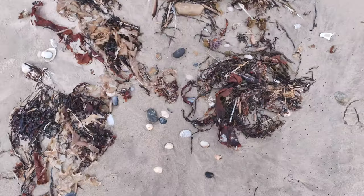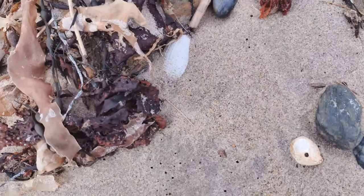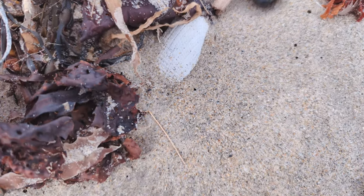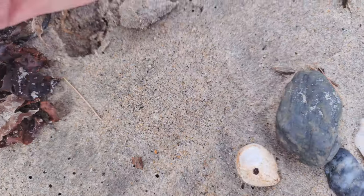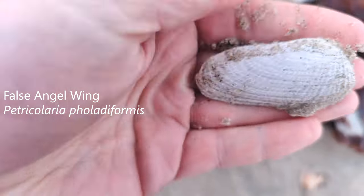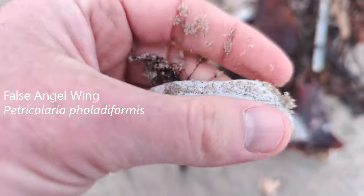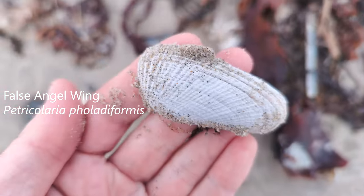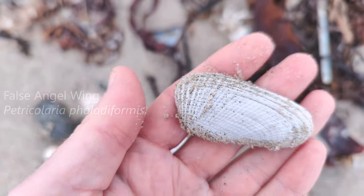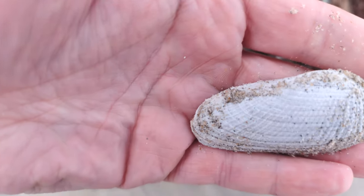I see something that is hidden here — a little inconspicuous, but you gotta have a good eye. Is it whole? Yes, it is whole. That is a false angel wing. Beautiful little find in the seaweed. So many people walked over this today. That is so gorgeous. It's one of the biggest ones I've ever found too. Love it.